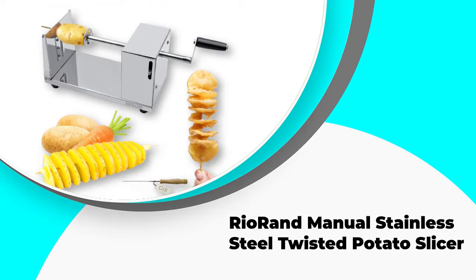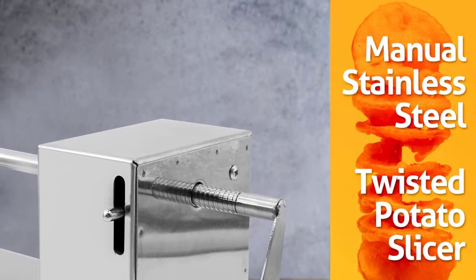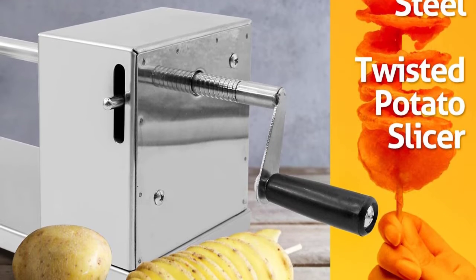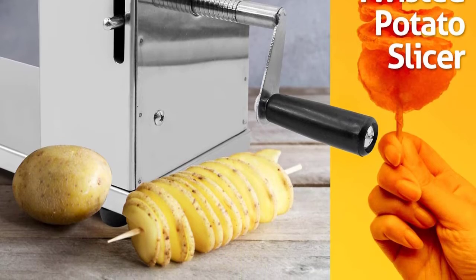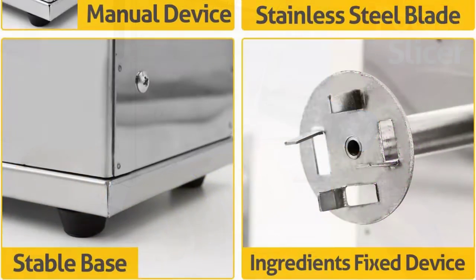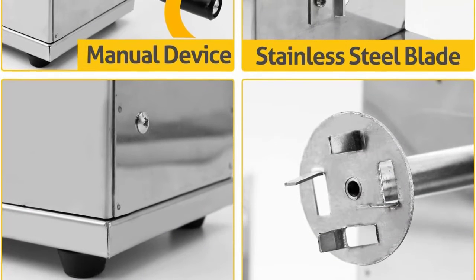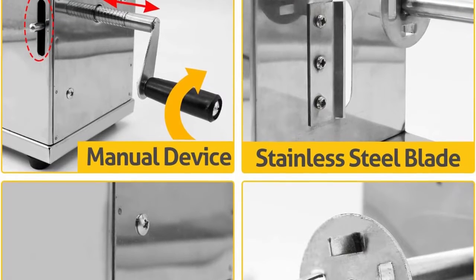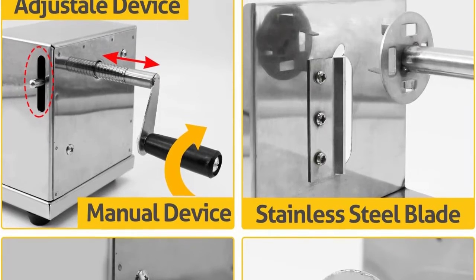Number 3: Rio Rand Manual Stainless Steel Twisted Potato Slicer. Twisted potatoes and vegetables have been all the rage in recent years, and this slicer is the perfect machine to help you obtain the desired results. Featuring an all-stainless steel construction that is both durable and easy to clean, it has straight blades and comes with a sharp drill that makes it easy to obtain the twisted effect, perfect for making twisted potato chips and veggie snacks.